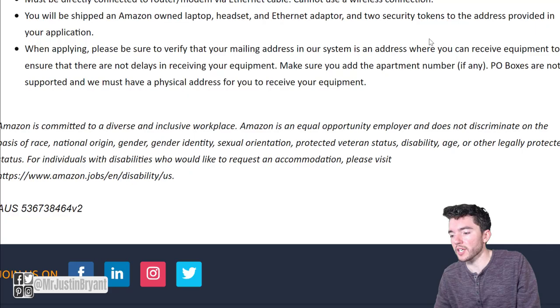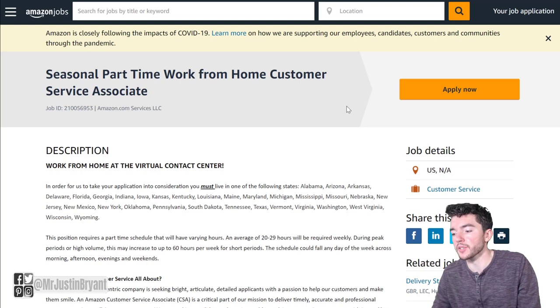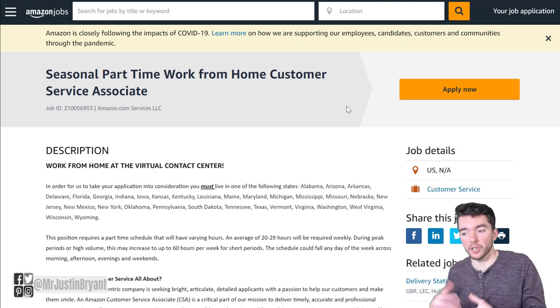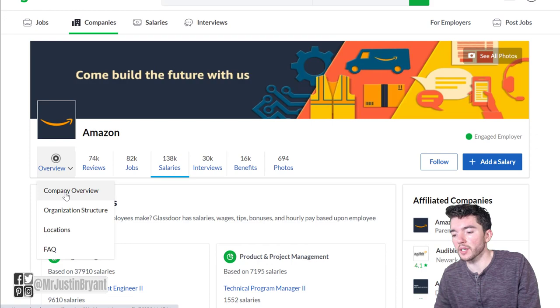When applying, they'll want you to verify your mailing address. You definitely want to apply for this as soon as possible because these positions go very quickly. A lot of people want to work for Amazon and work from home, especially as a lot of the COVID restrictions are being lifted and people are being asked to return to offices. This is the type of job that's really in demand right now, so click apply now and do that as quickly as you can.